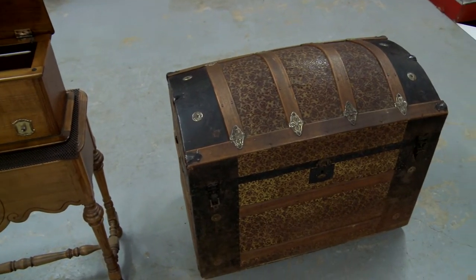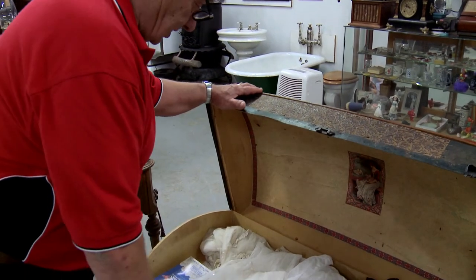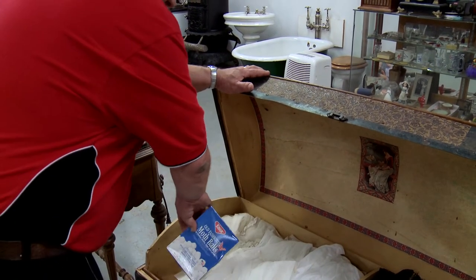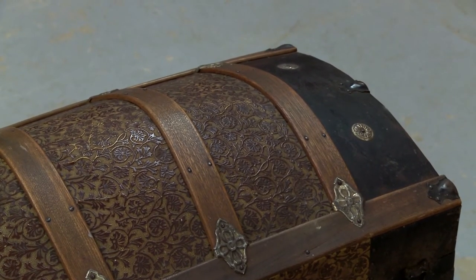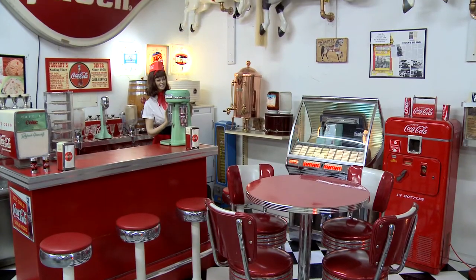This is a trunk we bought quite a few years ago — it's a humpback, full of old ladies' clothes, and we've got the mothballs just like they had in the old days. We just found out one thing about trunks with a dome top: they were normally owned by rich people. The idea was that if your trunk had a dome, it always got put on top of the pile — all the flat-top trunks went on the bottom. So these people decided to make a dome so their trunk would be on top and wouldn't get damaged.